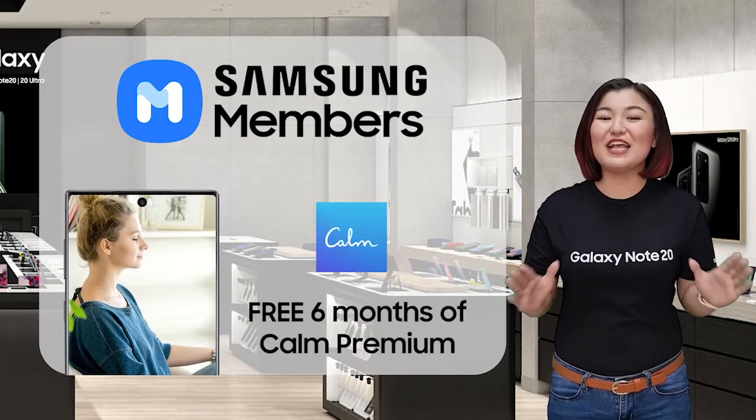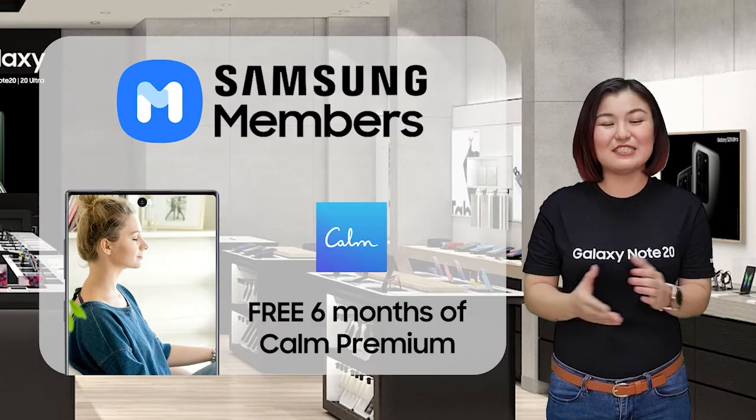Meditate, sleep, and relax with the Calm Premium app — free for 6 months.